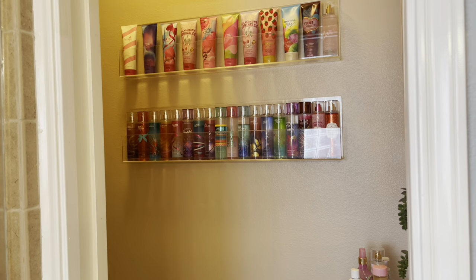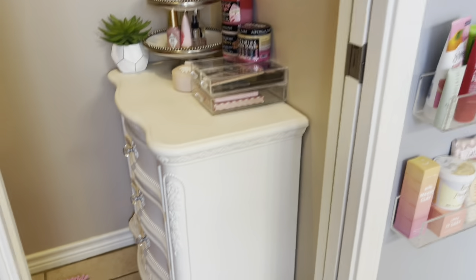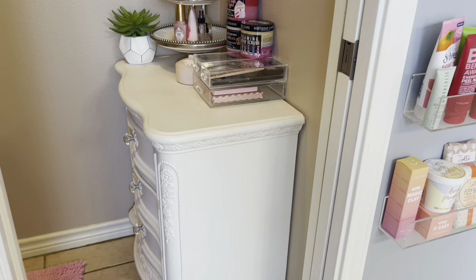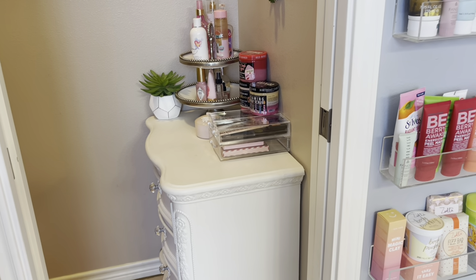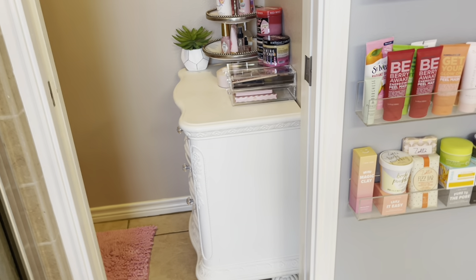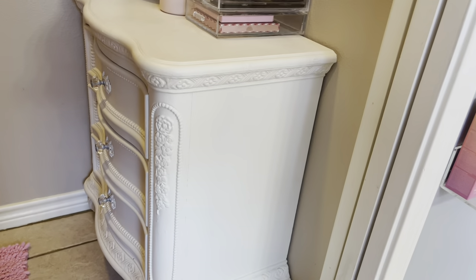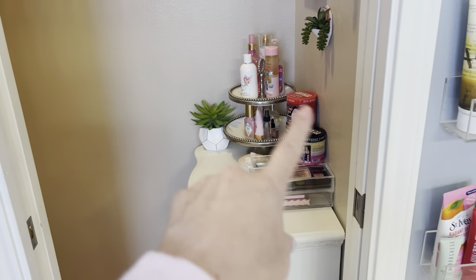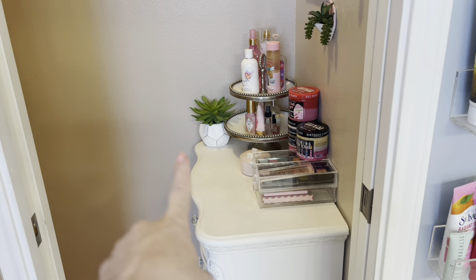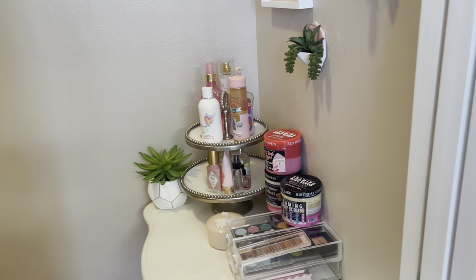I do display my Bath and Body Works sprays and lotions here — I think that's a great way to display items, on acrylic shelving. So here I just put a little end table. I bought it at a garage sale and it was a bright yellow, so I just painted it chalk paint white and it came out really, really nice. On the top I just have miscellaneous stuff, some body scrubs, a little plant, and a tiered little thingamajigger there — just a variety of stuff.